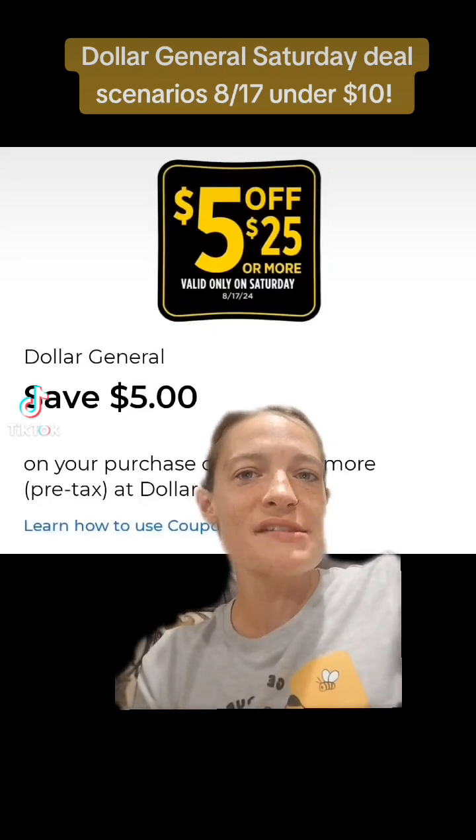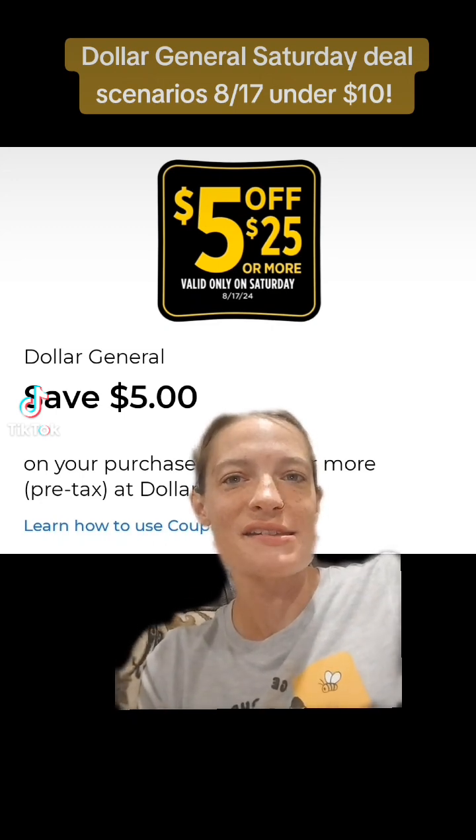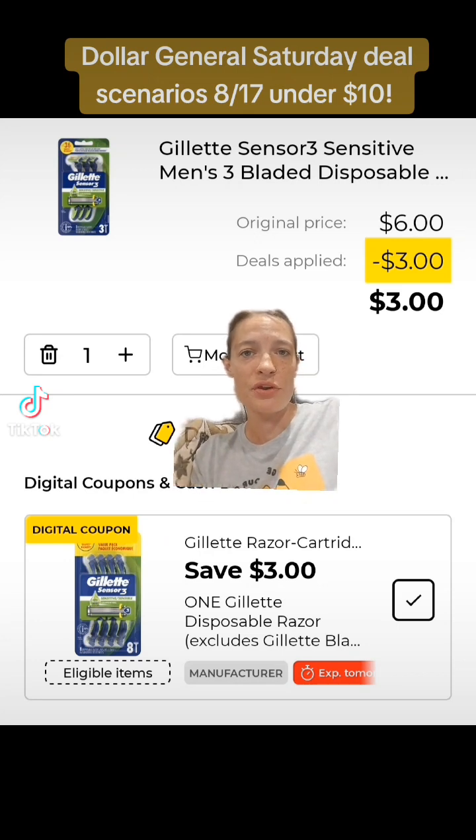Make sure that you clip this $5 off $25 digital coupon that is good this Saturday, August the 17th. The first thing we're going to get are these Gillette series disposable razors priced at $6 — clip this $3 off of one digital coupon.